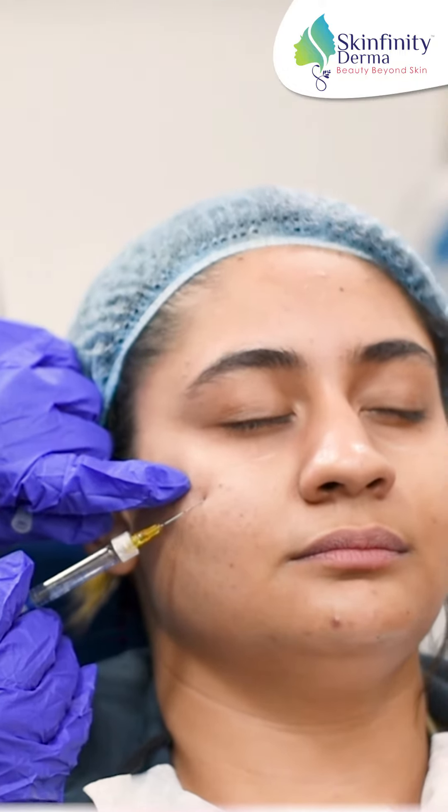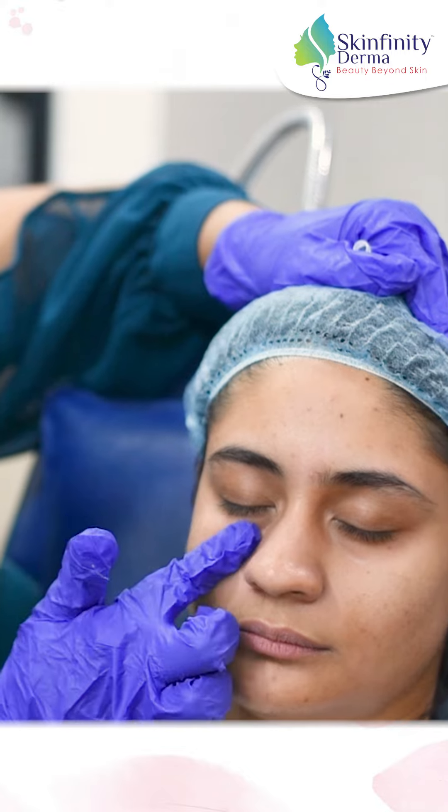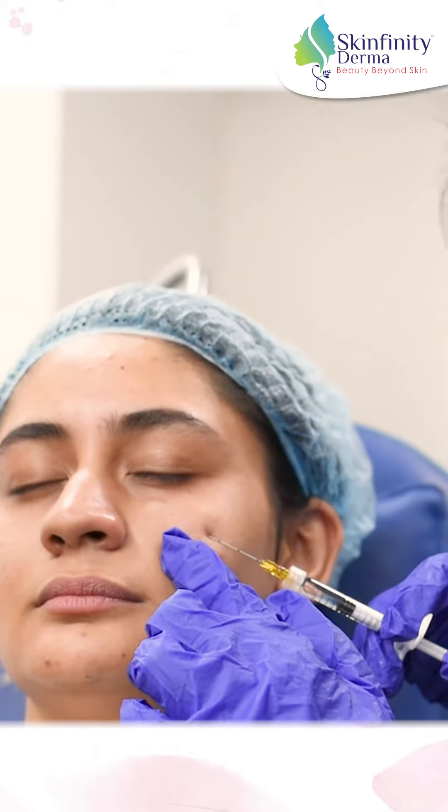I use a cannula so that there are no injections near the eye. The hollow below the eye is getting filled and there is a refreshed look under the eyes.